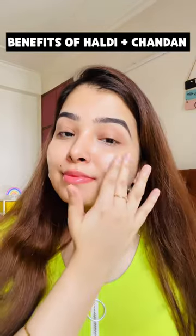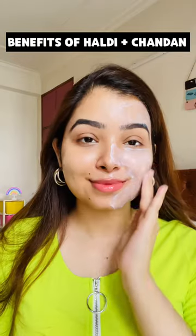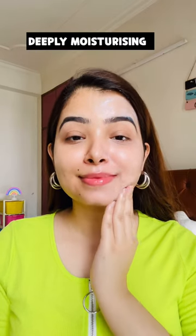These ingredients brighten up your skin and act as a natural detain. I have put sunscreen on the right side and now I will blend it well. It is very moisturizing so it blends very easily.